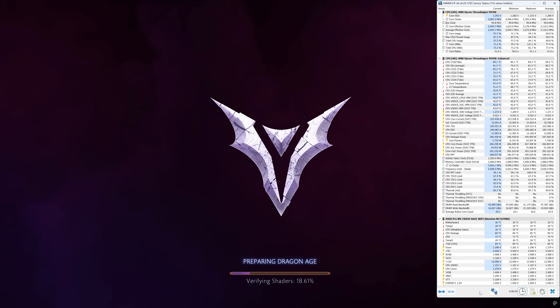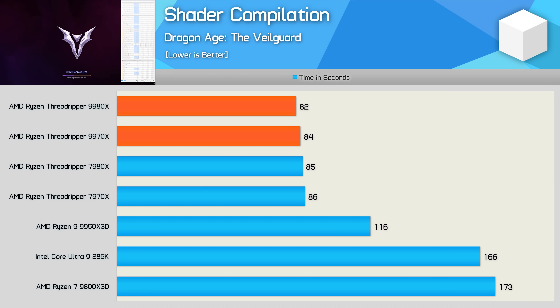Threadripper CPUs are not designed for gaming, and obviously you wouldn't buy one if you were primarily gaming — the 9800X 3D is a significantly better gaming CPU that costs significantly less. An interesting test is a shader compilation benchmark using Dragon Age: The Veilguard. The Core Ultra 9 285K takes 166 seconds, while the 9800X 3D takes 173 seconds. Both were completely blown out of the water by the 9950X 3D, which took just 116 seconds — a 33% reduction compared to the 9800X 3D. The Threadripper CPUs are much faster again, though this test only utilizes around 32 cores at most, meaning the 9980X and 9970X delivered similar performance at just over 80 seconds — around 30% faster than the 9950X 3D.